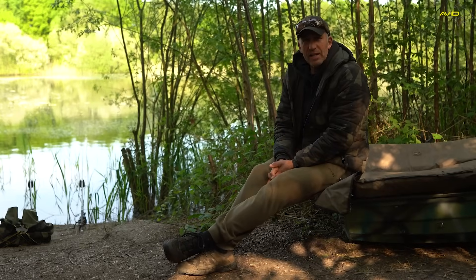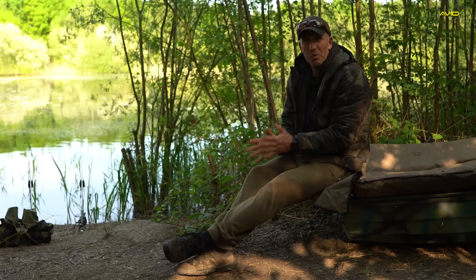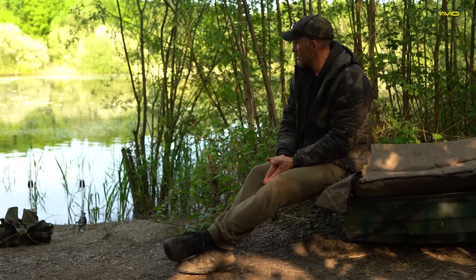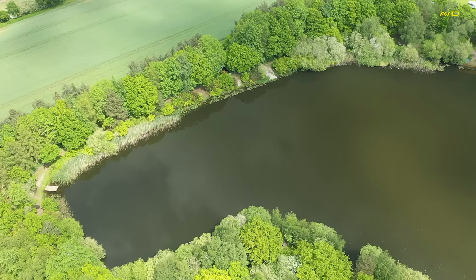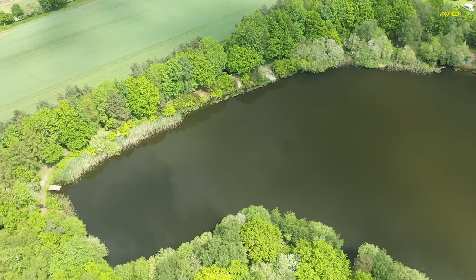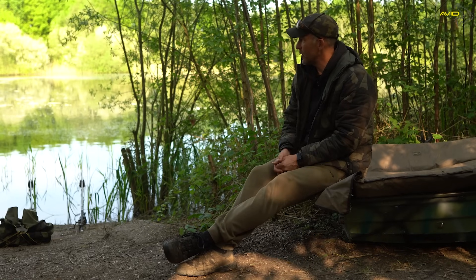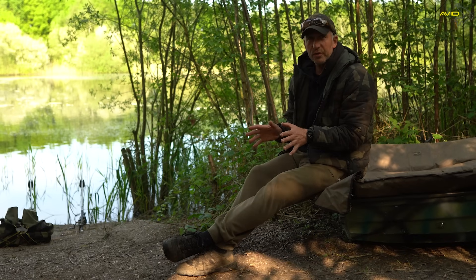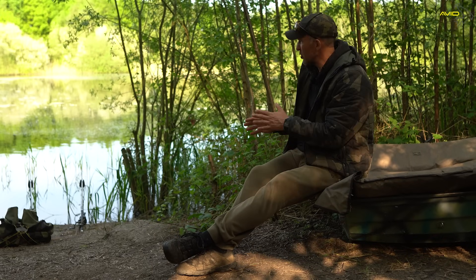There aren't many lakes in the UK these days that you can go to where the swims haven't got any names, but basically that's what we've got here. I'm going to talk you through the swim that I've decided to fish today. I don't know what it's called but it's on a pointy area, and the reason I chose it is because when I got here yesterday there was nobody on the lake.